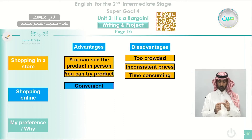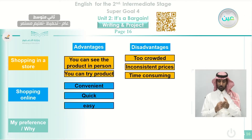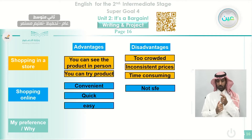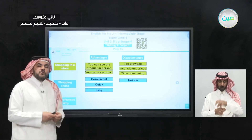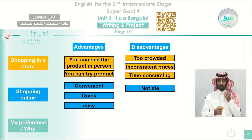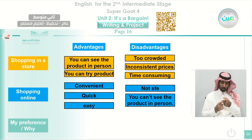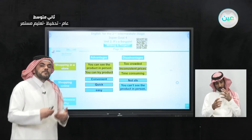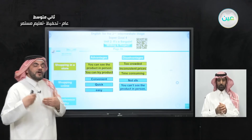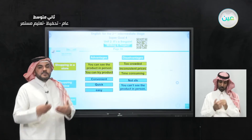Now let's move to shopping online. The advantages: it is convenient — suitable and easier to do. Also, it is quick; you can buy things very quickly. And easy. Those are the three things supporting the idea of shopping online. The disadvantages: not safe — sometimes when you pay money, you don't have security features on the internet, so you lose your money. Also, you can't see the product in person. If you buy online, you see it from a picture or visuals, but you can't try it to check if it is suitable — the size, the color, and other things.